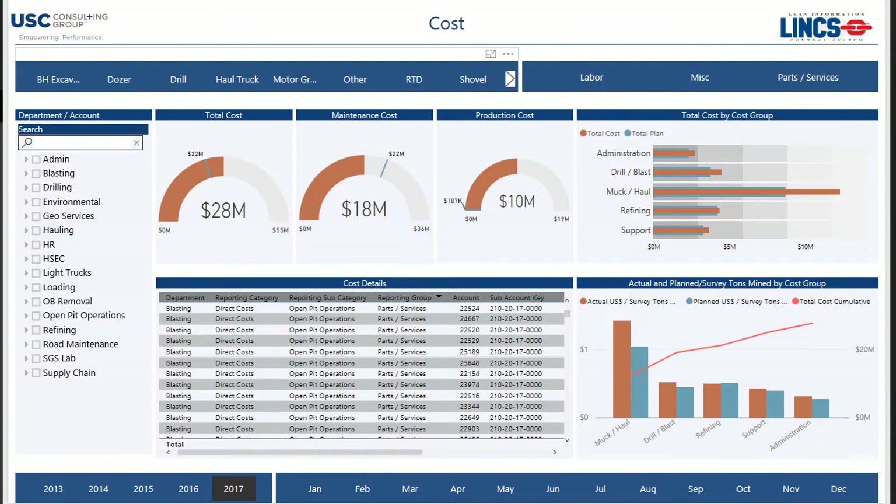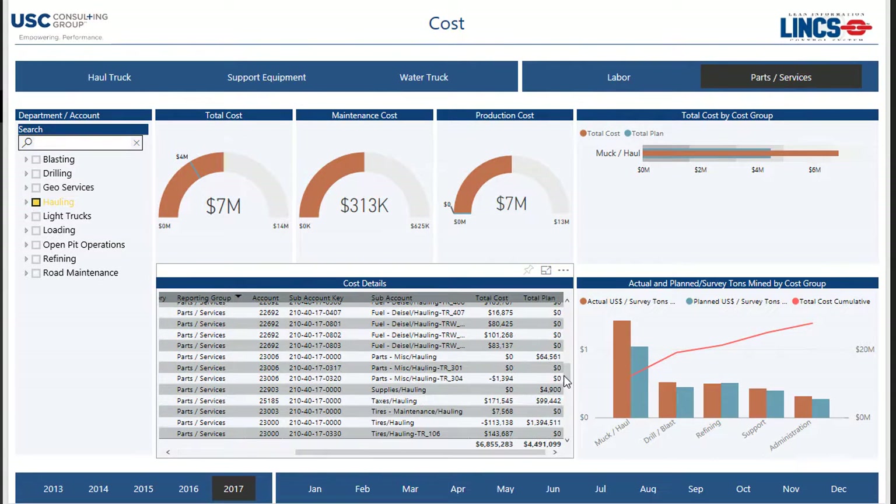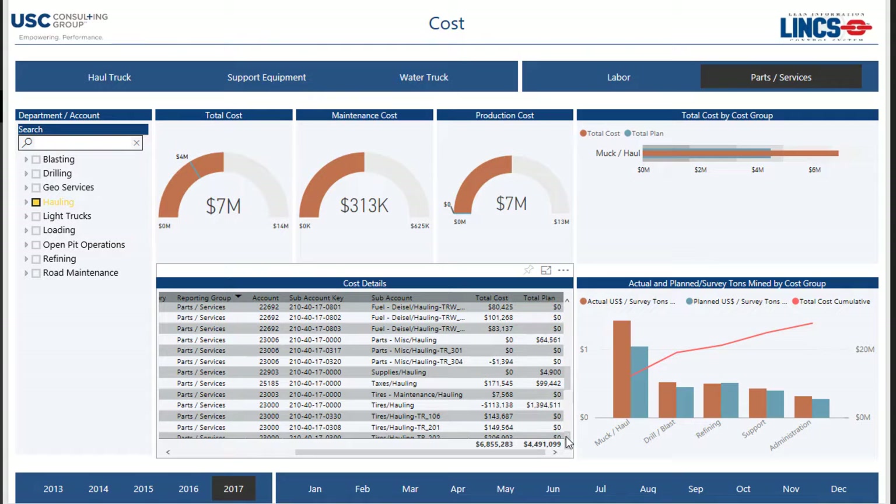A sharp focus on mining costs is critical to a mine's survival. USC CG's cost analysis tools allow the accounting staff to apply filters to cost data to quickly identify any accounts that exceed budgets, either individually or as a group. Operating costs for different types of equipment or different brands of the same equipment can be easily compared.